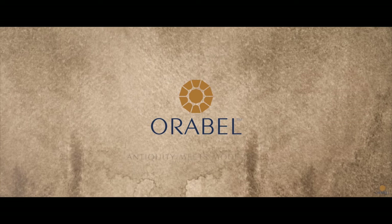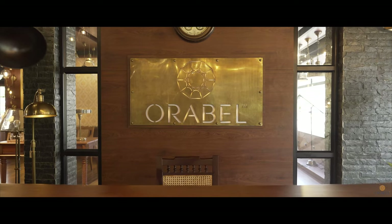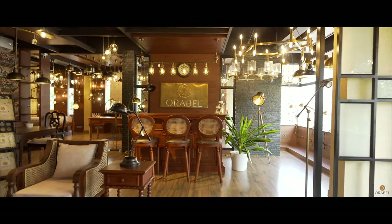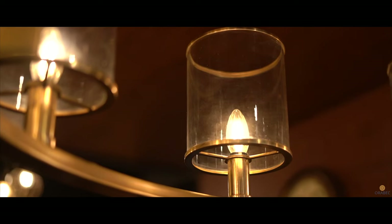Orabel — Antiquity Meets Modernity. Orabel Brass Antique Products Trading LLP is a solution provider for traditional and antique lightings.